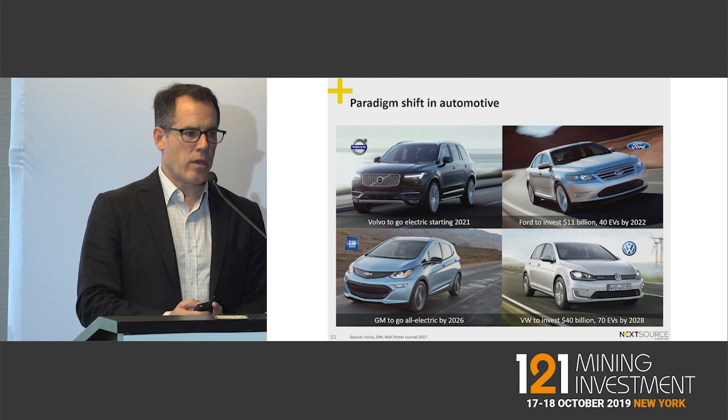Every single OEM is now looking at moving into either full electric or hybrid electric for their lineups in the next five years.